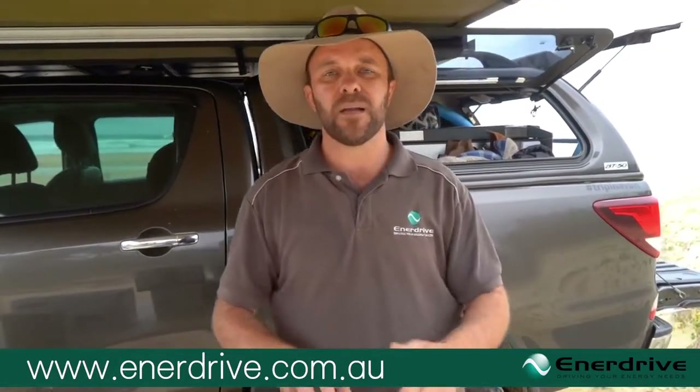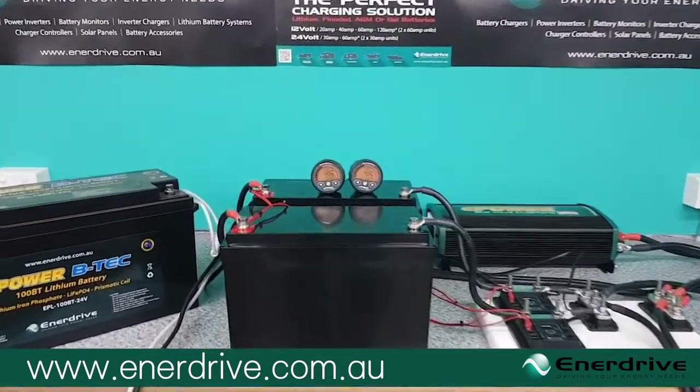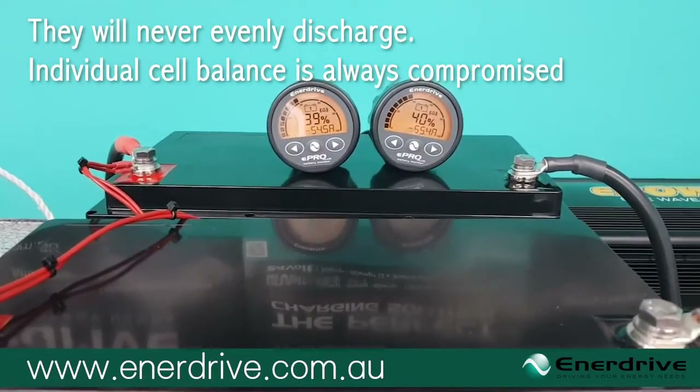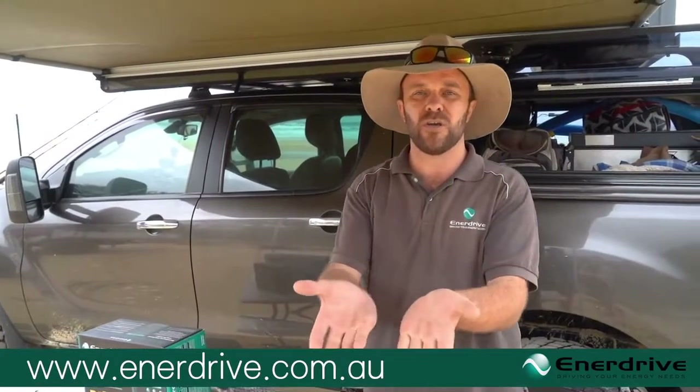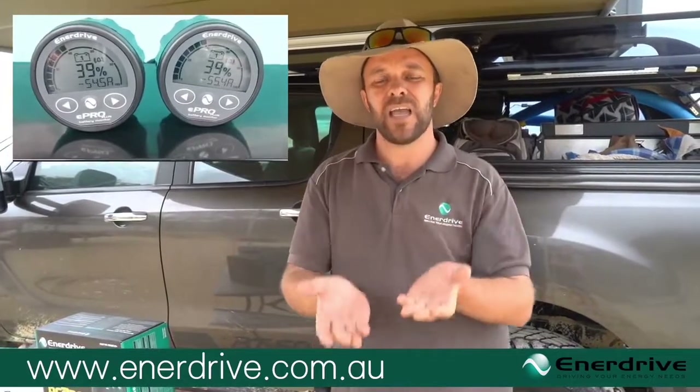I would like to put them in parallel and show you through two separate monitors — through two separate shunts that monitor the batteries independently — the issues I'm talking about. I can replicate the problem and show you on a display how those batteries are charging and discharging out of balance. There's nothing you can do about that with an internal BMS system.